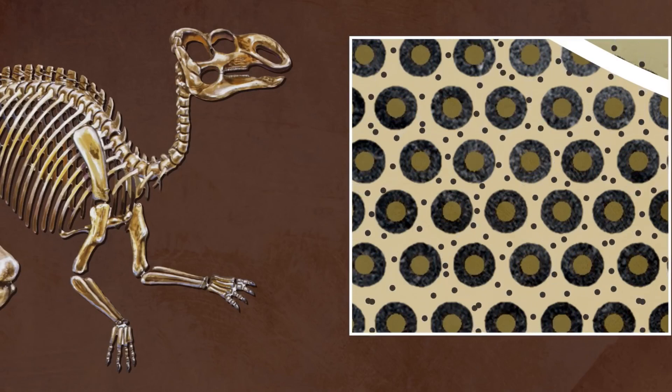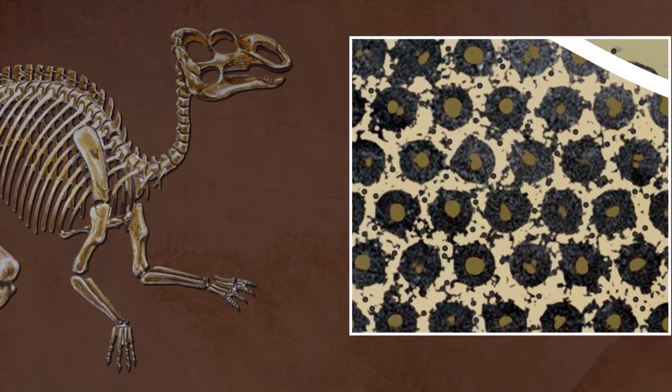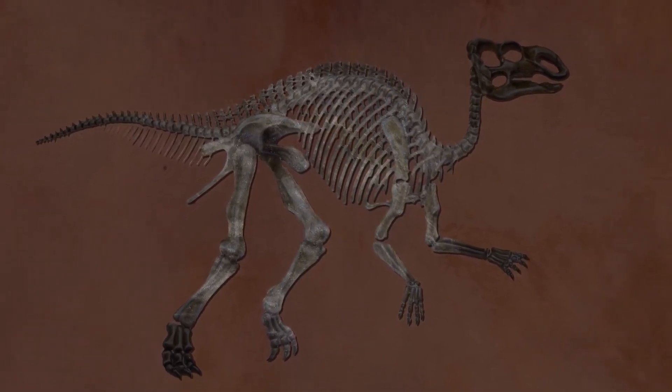This remarkable preservation was made possible by the right combination of circumstances — an immediate burial and the slow process of fossilization. The Nodosaur became a time capsule, offering us a glimpse into the long-lost world.